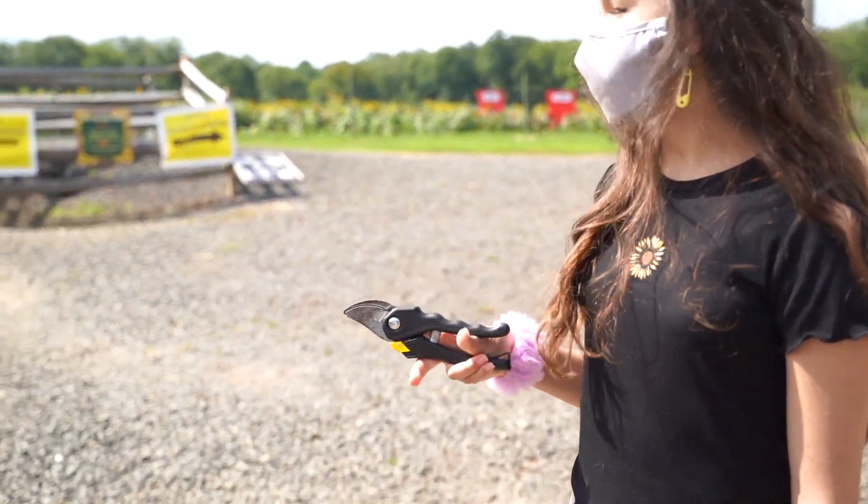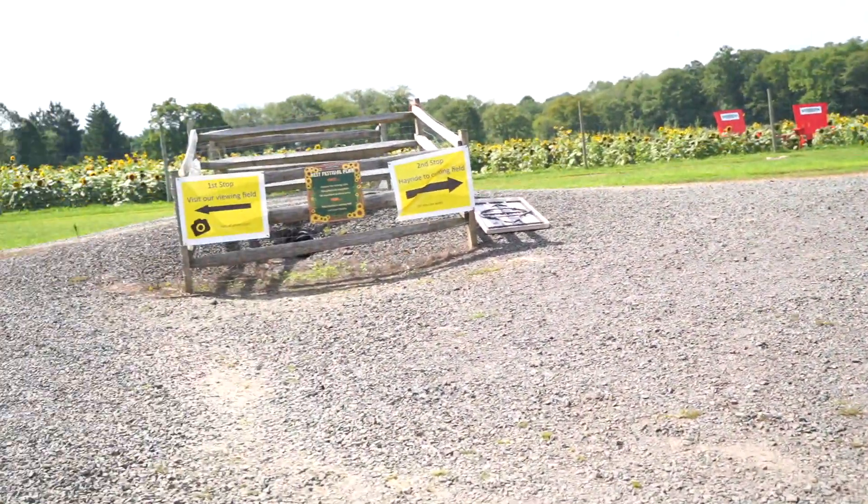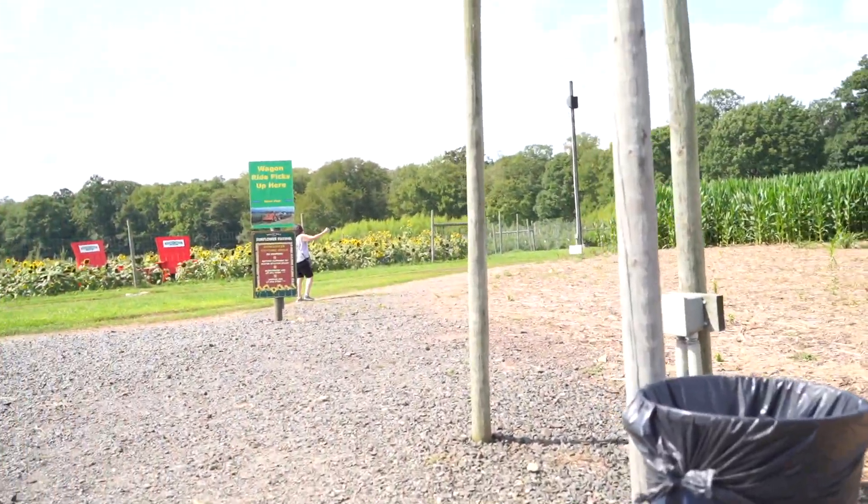We're at Stony Hill Farms, we got our clippers, and we're gonna check out the photo field over here and then we're gonna go clip a sunflower.